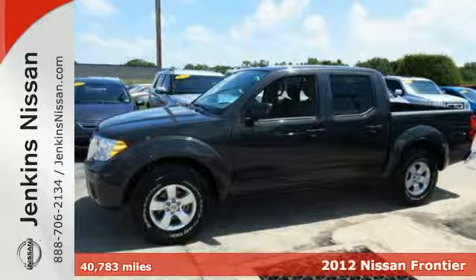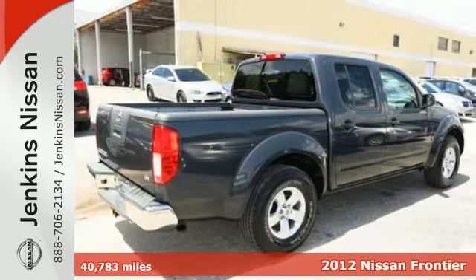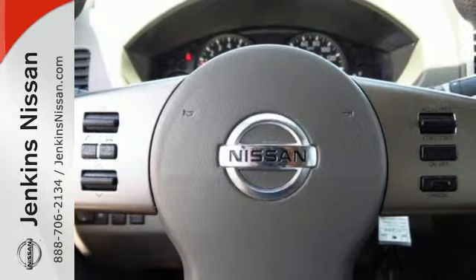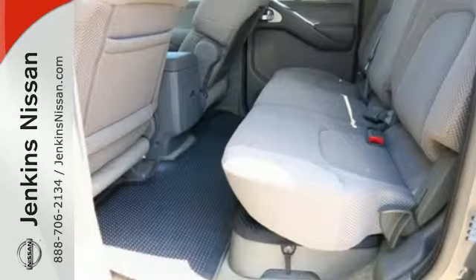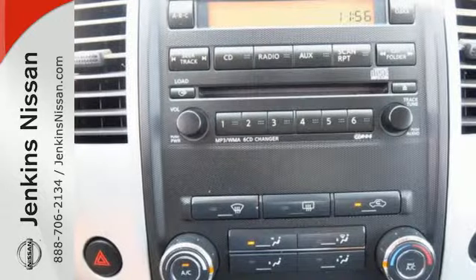Here's a 2012 Nissan Frontier. This durable pickup comes with a long list of satisfying features you and your passengers will need on your journeys, such as a roof rack, four-wheel ventilated anti-lock disc brakes, front tow hook, vehicle dynamic control, and side door guard beams.